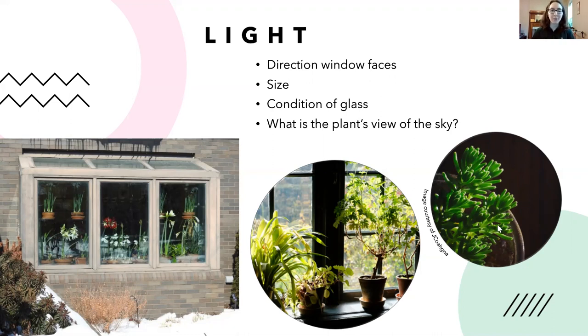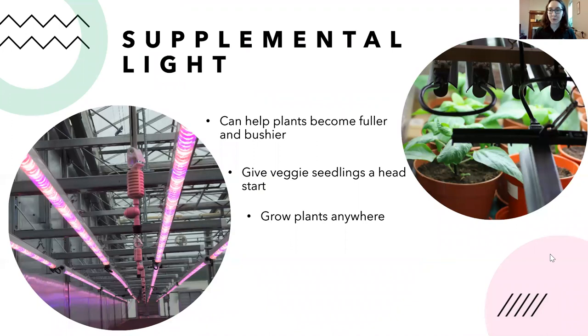If you leave a plant sitting in a window without turning it, it'll start to grow toward the light and lean. I recommend every time you water, just turn the plant so it doesn't stretch toward the light — it'll stay straighter and have a more even exposure. They'll also appreciate having light more evenly distributed.